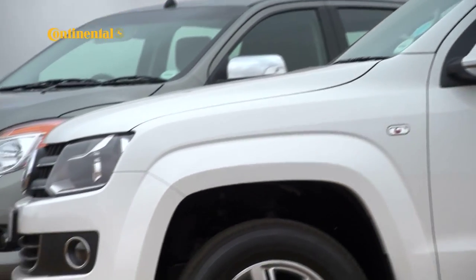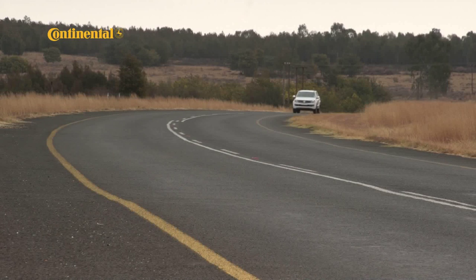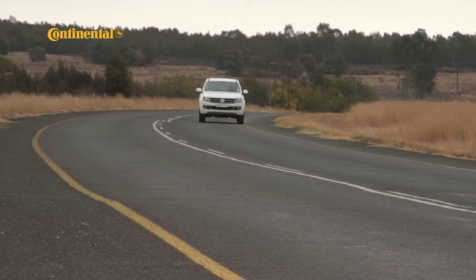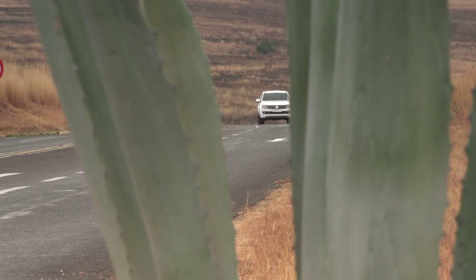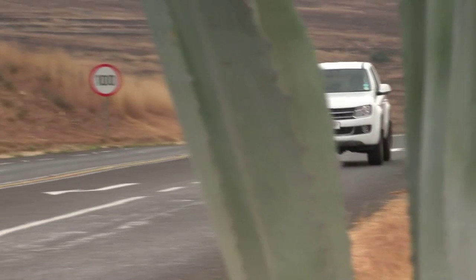Despite them being more sophisticated than ever, bakkies still have a job to do and that job is carry stuff. The Mazda wins back some ground by beating the Amarok for load carrying ability. The VW can carry just over 950 kilograms, with the Mazda being able to handle just over 1,200 kilograms. Carrying a load is one thing; carrying a driver in good comfort is another.